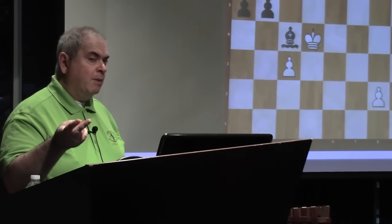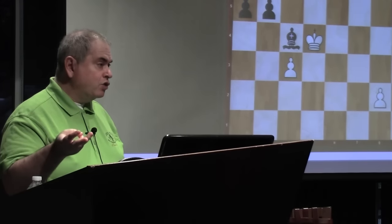Let's start. We're doing this without any special order — you'll see some examples of tactics in endgames, some examples of Zugzwang, simplification, and tricks. All kinds of motifs that are not necessarily your everyday bread and butter. Some are simple.